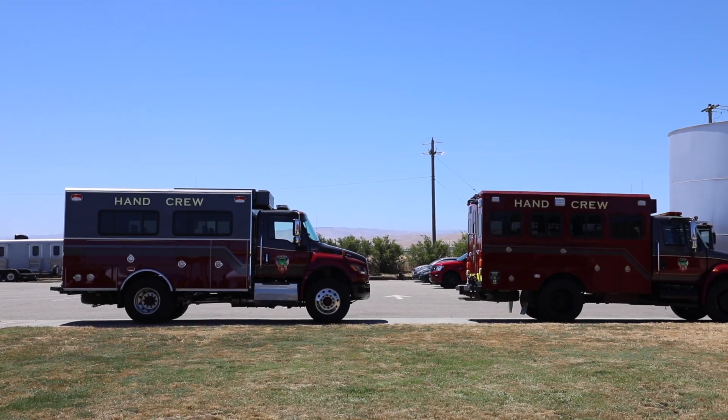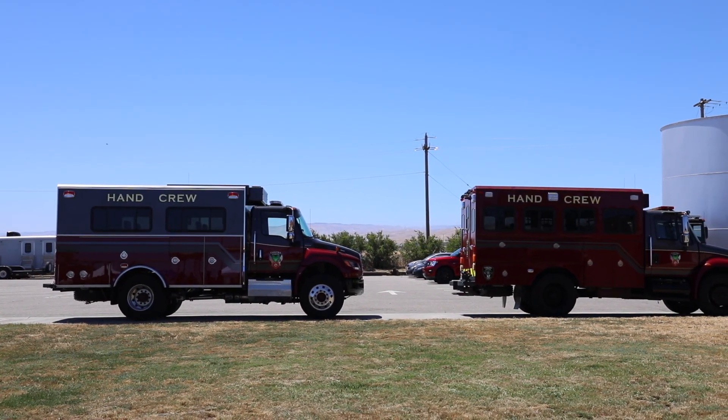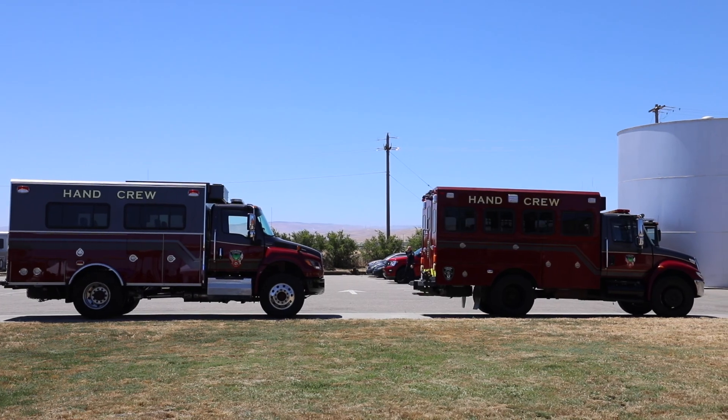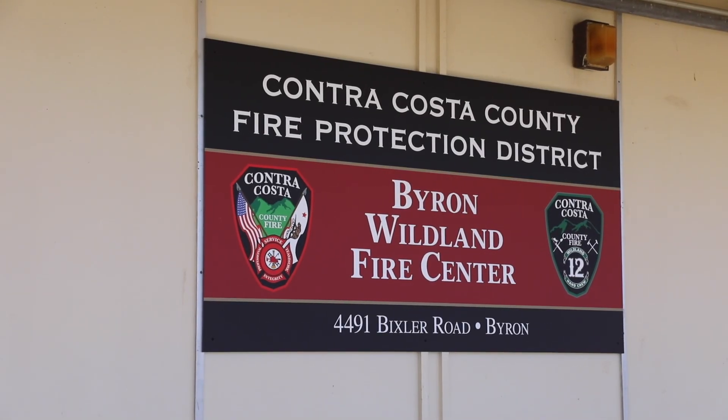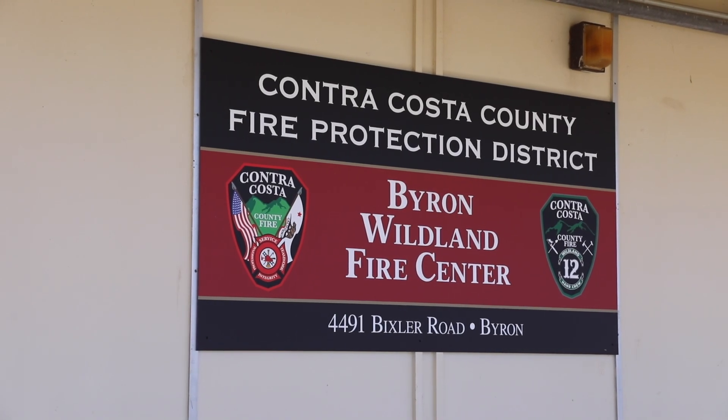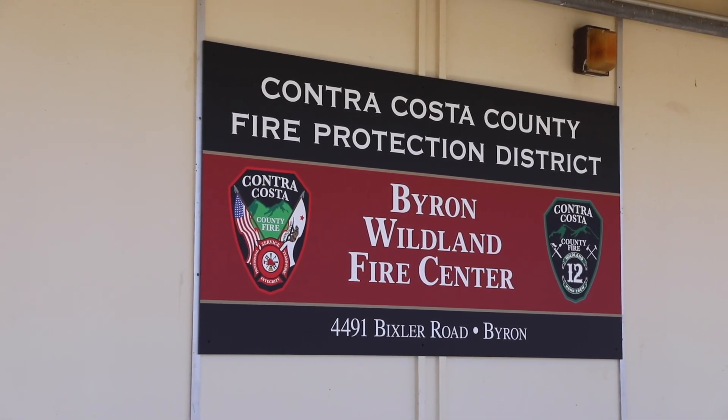We are surrounded by agricultural land out here on a 50-acre parcel. We are currently not doing any live fire training on the grounds and we don't use any chemicals, so we're mainly using hand tools. Neighbors may hear an increase in siren noise because we'll be responding out of here, as it puts us in closer proximity to the hills to the south and the Marsh Creek corridor and Vasco Road.